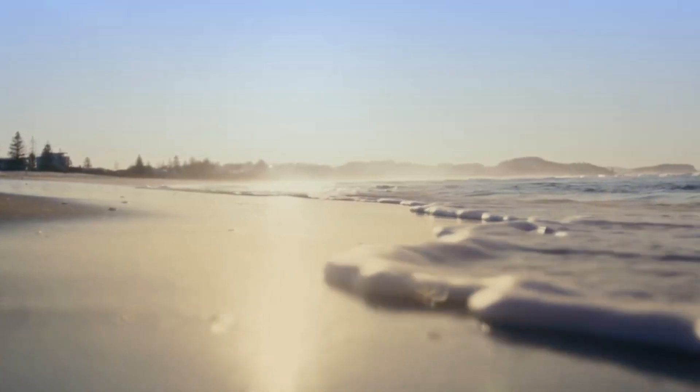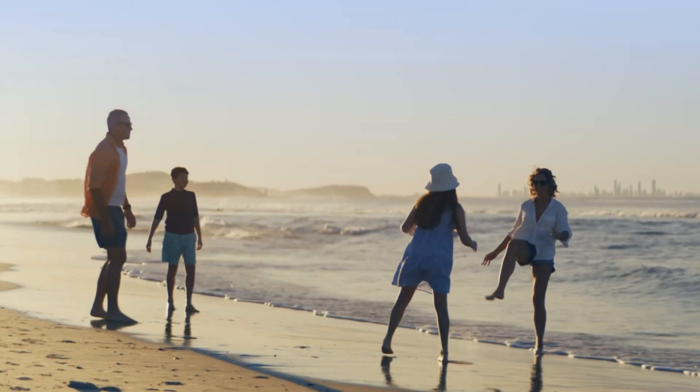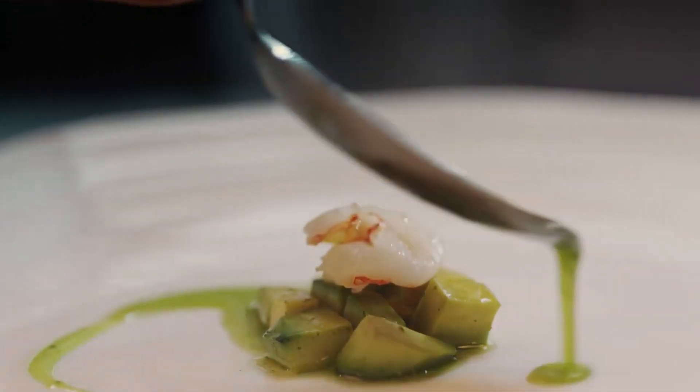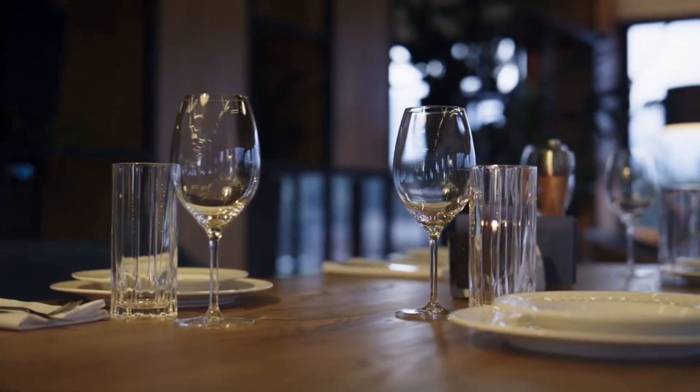Once considered just a sleepy beachside town, Palm Beach is now a thriving and lively community, renowned for its recent contributions to the restaurant and bar cultures on the Gold Coast.